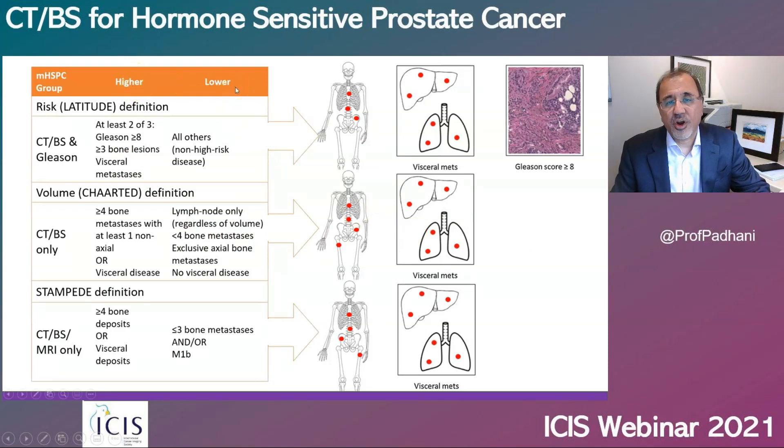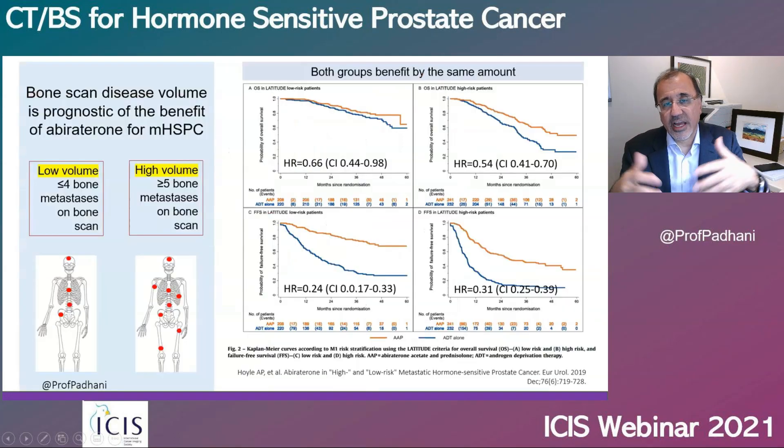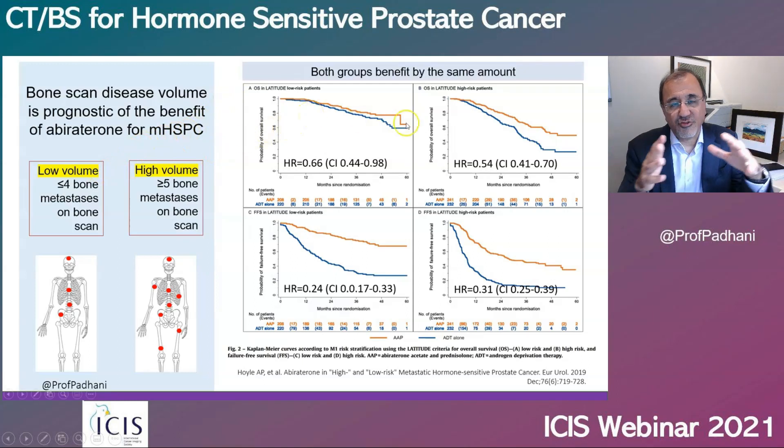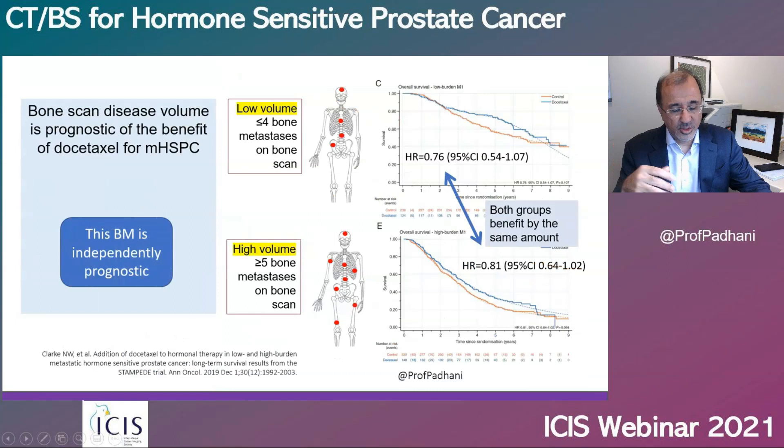If you have more than one site of metastatic disease, your survival is worse than if you only had a single site. Bone scans and CT scans therefore help us define patients who are at higher and lower risk, and there are a number of definitions available. One of the most common is the STAMPEDE definition because that only relies on bone scans and CT scans. Using the STAMPEDE definition, low volume and high volume disease have different outcomes with abiraterone, indicating a prognostic role. We also see a prognostic value with docetaxel chemotherapy.